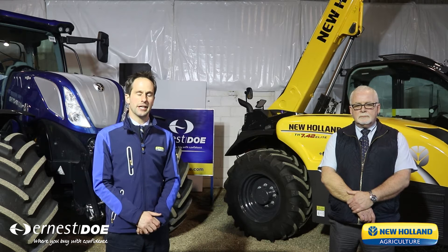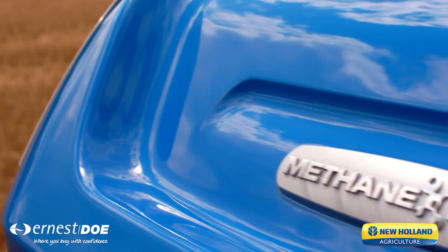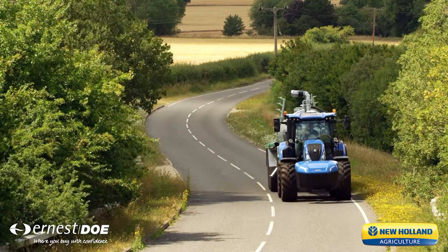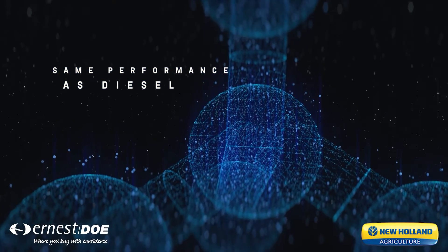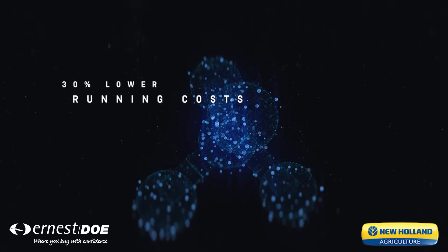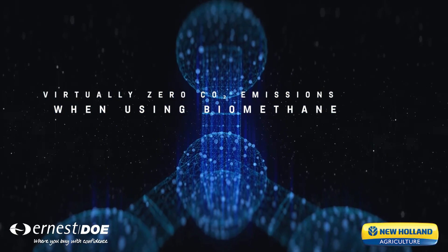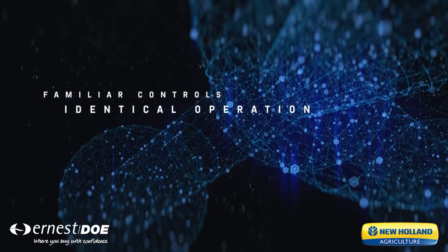Over the past year, we've continued to innovate, and I'm very proud to say that we are now delivering the first commercially available methane-powered tractor to market. This, the T6180, is a product like no other. It looks, acts, drives, feels exactly like a diesel, but it brings the benefit to the owner of being carbon neutral or even carbon negative, depending on where the source of gas comes from. What's more, what comes out of the exhaust in the form of emissions is 85% reduced versus the diesel counterpart, so this really has some key significant green benefits.